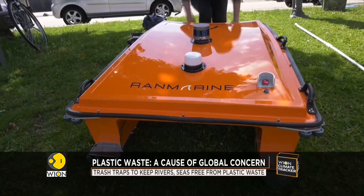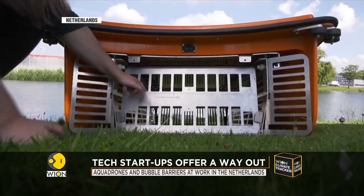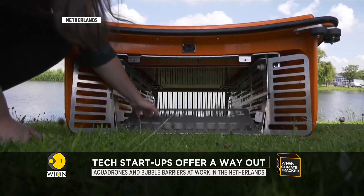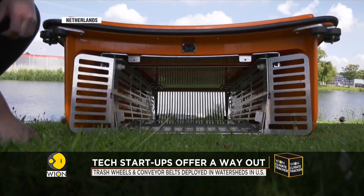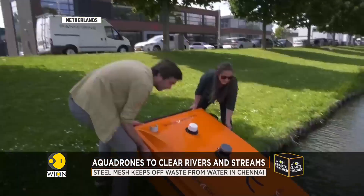We wanted something very sleek, very simple — gets the trash out and starts recycling faster than what has been done right now. The five-foot-long aquatic drone is capable of collecting and holding 160 litres of trash and floating plants. Moreover, once charged, it can work for eight hours straight.